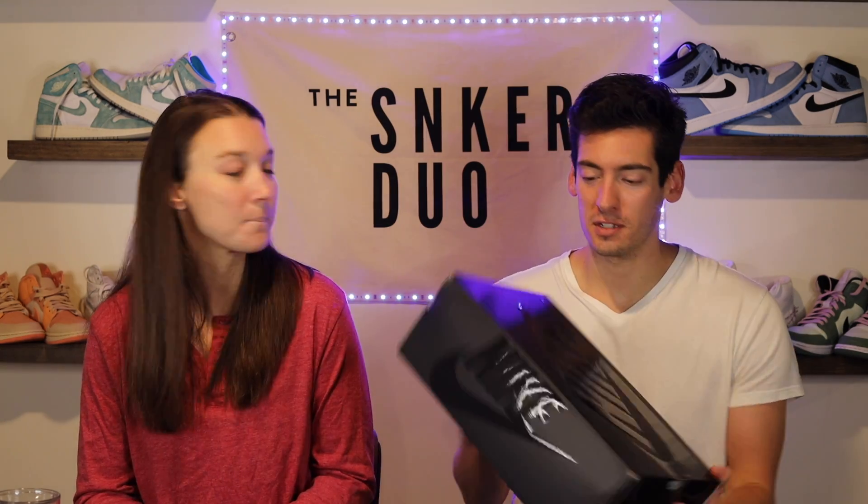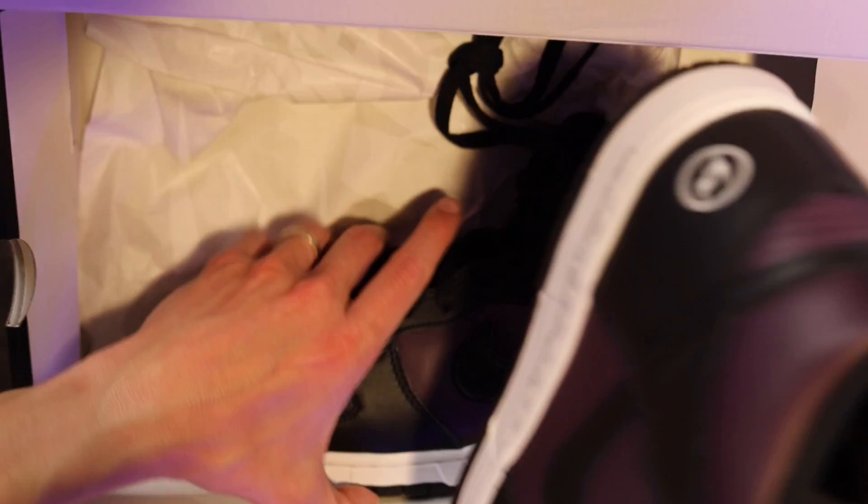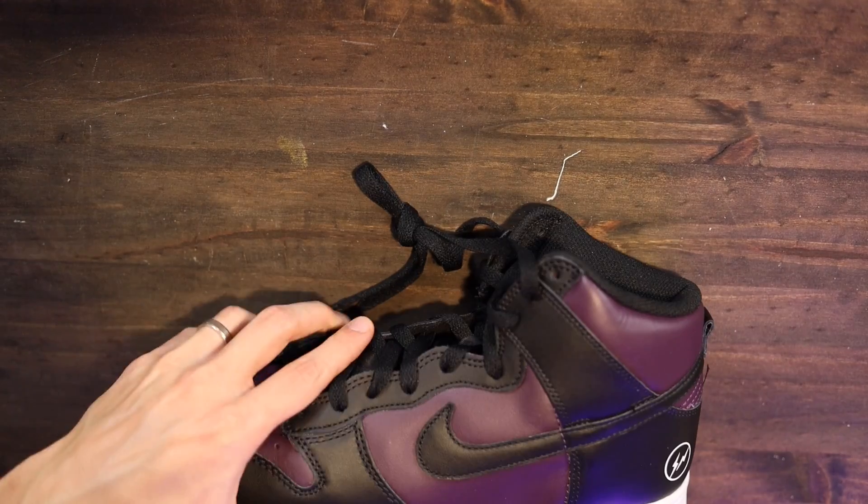Today's video — as you may have already guessed from the box — is going to be the Nike Dunk Fragment collaboration. I was pretty pumped; I was actually very surprised that I actually got this one. You liked these from the get-go, I think.